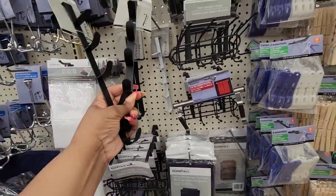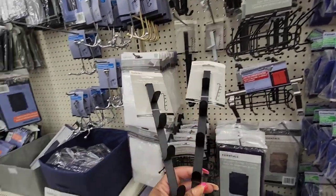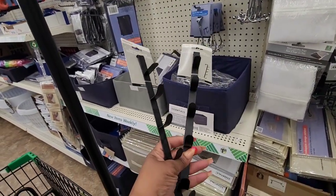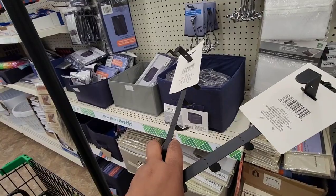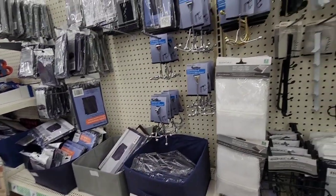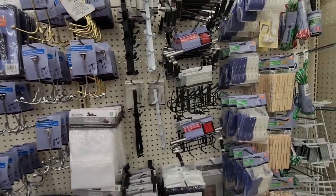I didn't think I would find them — they're not in my local Dollar Tree yet. So I am going to grab two; I might grab four. I love this section. This is a section that I come to every time I'm in Dollar Tree.